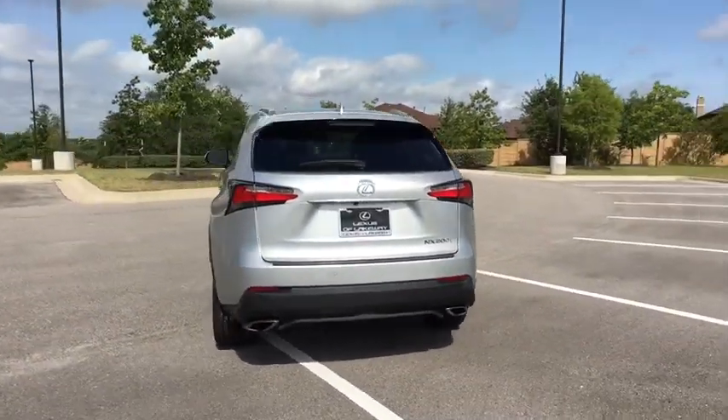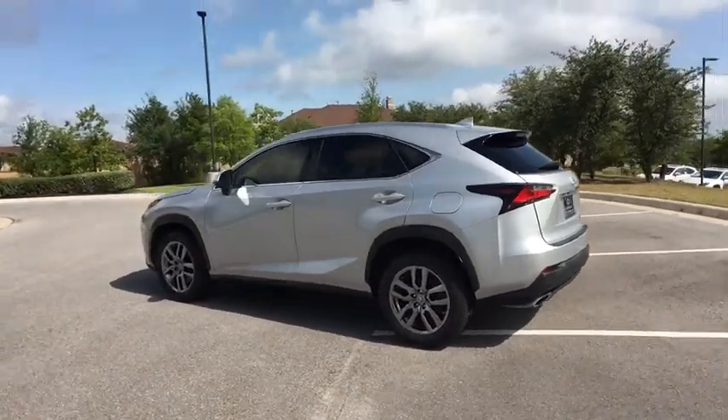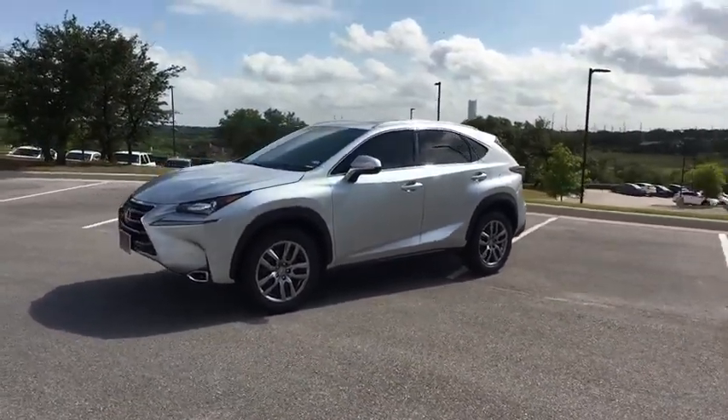This vehicle has less than 45,000 miles. Here are some of this vehicle's great options: stability control, traction control, keyless entry, steering wheel audio controls, anti-lock braking system, backup camera.